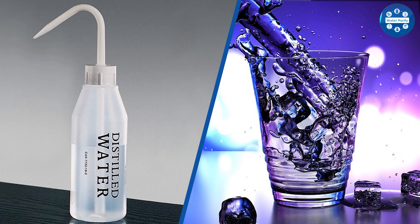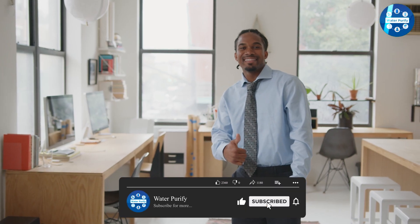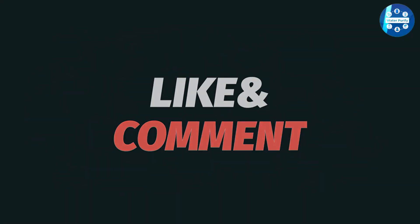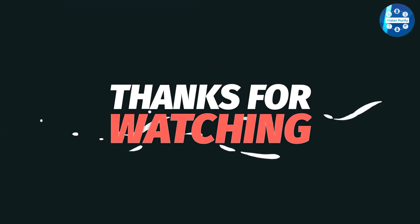We are almost wrapping up. These are the common differences between these two types of water. Hope you liked this video — please comment, share, and subscribe to this channel for more videos.